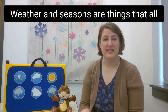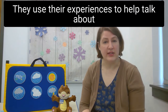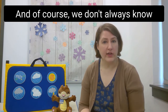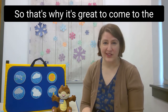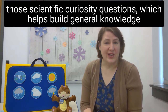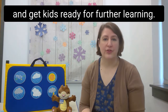Weather and seasons are things that all children experience and can relate to, which helps nurture their interests. Use their experiences to talk about the science behind weather, like why it rains. We don't always know all the answers even as adults, so it's great to come to the library and check out informational books to learn along with your child — answering scientific curiosity questions helps build general knowledge and gets kids ready for further learning.